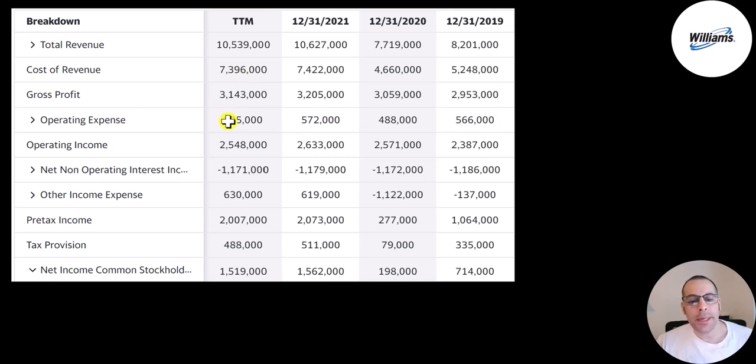Below that is their operating expenses — these are all the expenses not directly related to generating the revenue. Gross profit minus operating expenses gives you your operating income, and that's up a little bit from 2.4 billion to 2.5 billion. Once again their operating margins are getting worse — a lot worse in 2019 compared to the trailing 12 months.